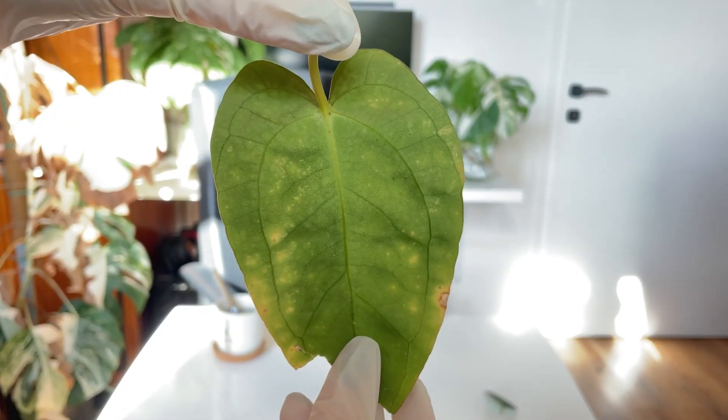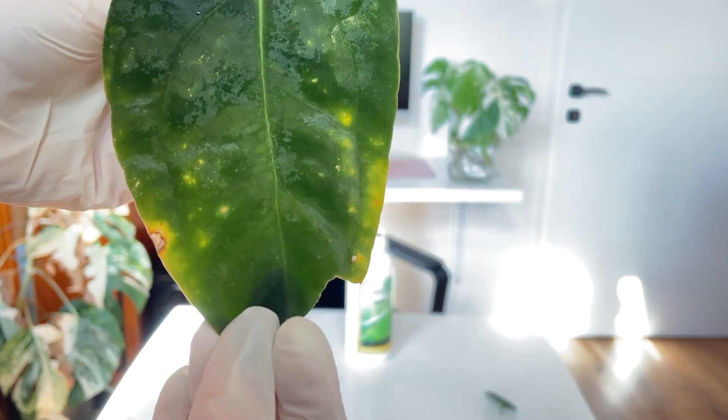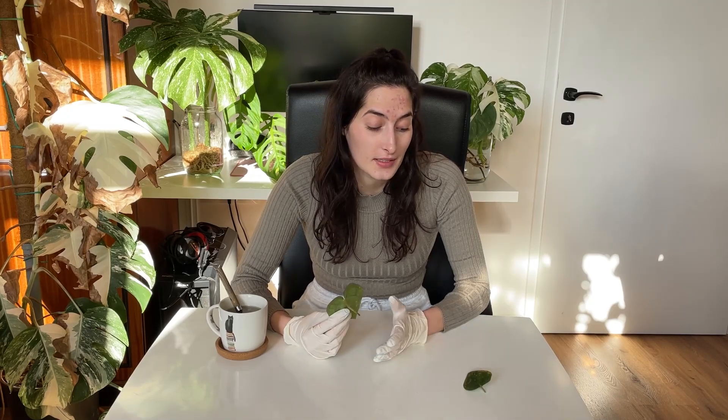Fungal infections will usually show as yellow dots or yellow spots on the underside of the leaf, with a little bit of scarring as it damages the tissue, usually following along the edges of the leaf. The important note to differentiate fungal from bacterial is the rate of spread — fungal is much, much slower. You could have an ongoing fungal infection for two months before it gets really bad, but with bacteria it's like one week and you have it really bad.